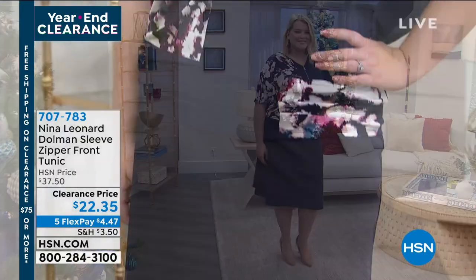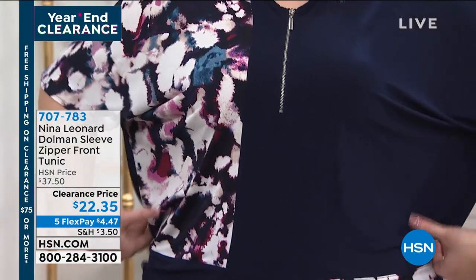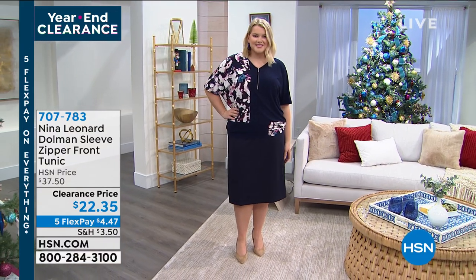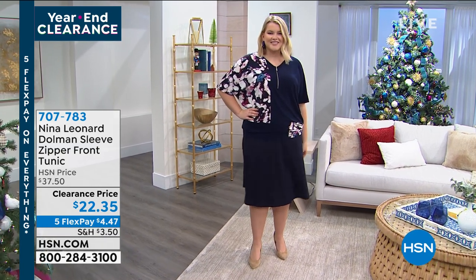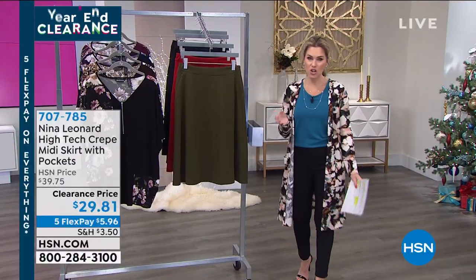We've fallen in love with it. It's stretchy, it's cool against the body, it's drapey, it's comfortable — and gorgeous, one-of-a-kind prints. Love that zipper detail — it makes it a little edgy. A feminine top with a little bit of sass in there. $4.47 gets that home. Don't forget extra small through 3X — go ahead and choose whichever color.